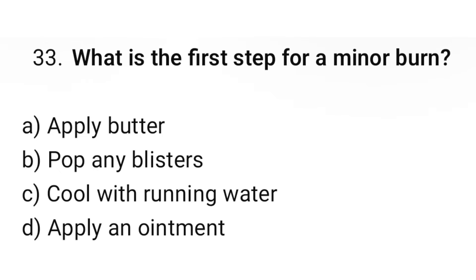Question number 33. What is the first aid for a minor burn? The correct option is C: Cool with running water.